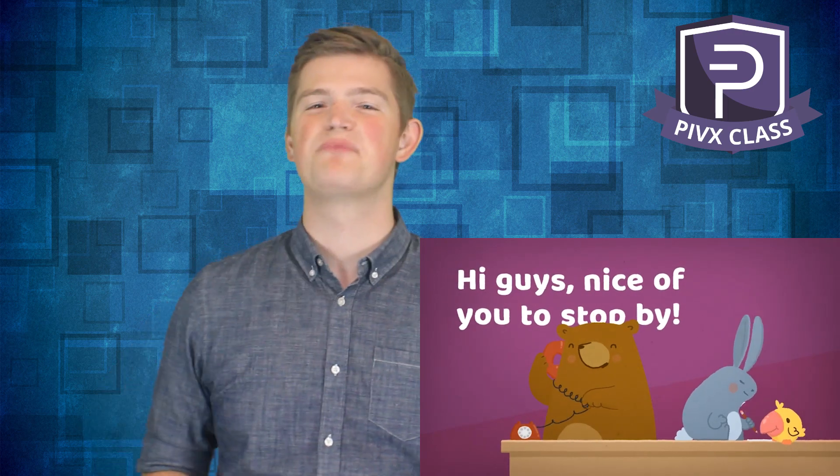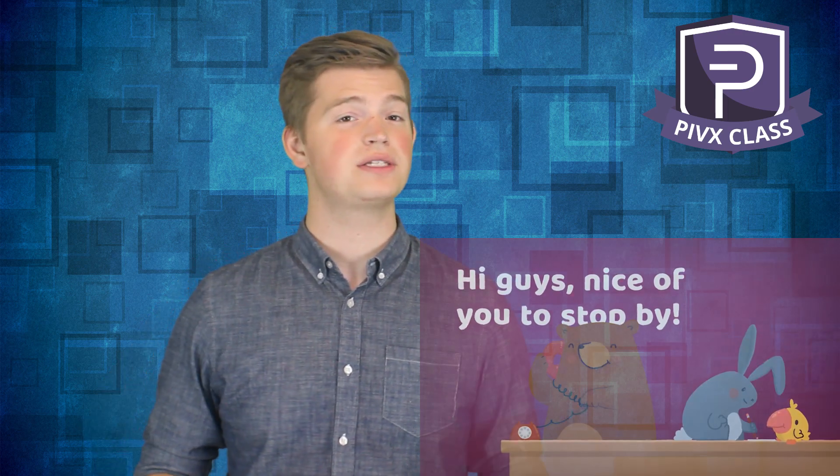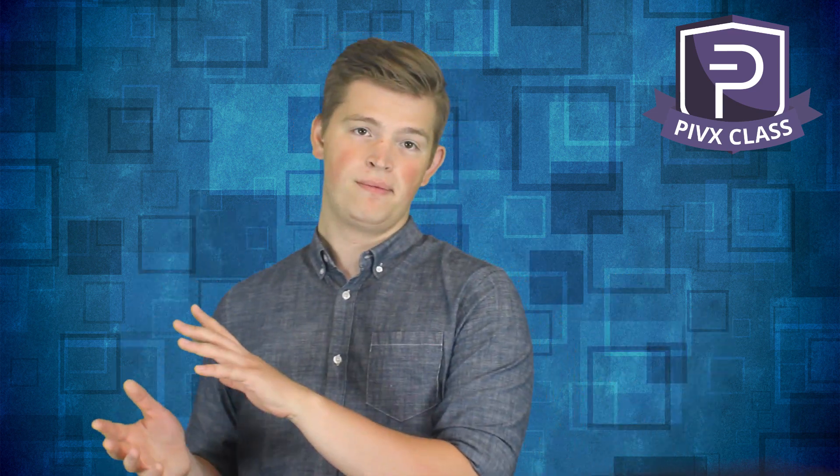Hey there guys, welcome back to PIVX Class. Today we're going to have a talk about keeping your cryptocurrency safe. We'll go over the different kinds of wallets out there and how they compare in terms of security and convenience. We'll move from the point where a brand new person to cryptocurrency would naturally start to the point where you should probably end up. So this video should help you out no matter where you are in terms of experience.